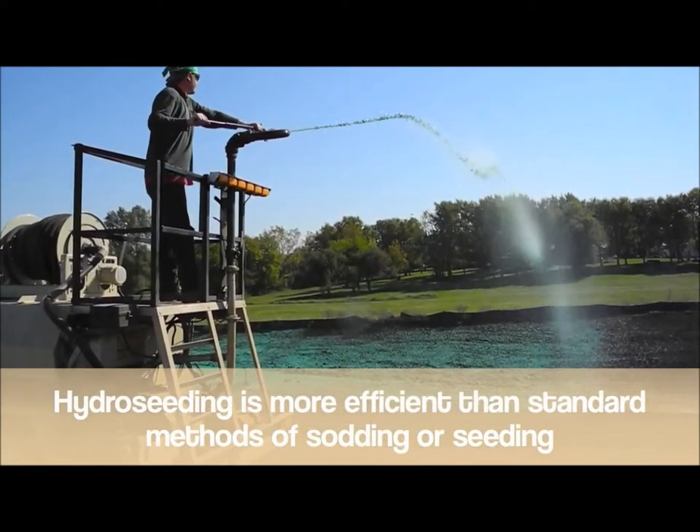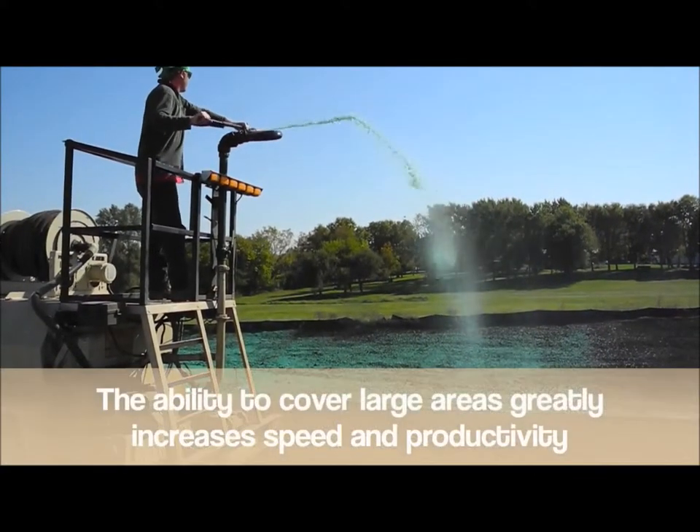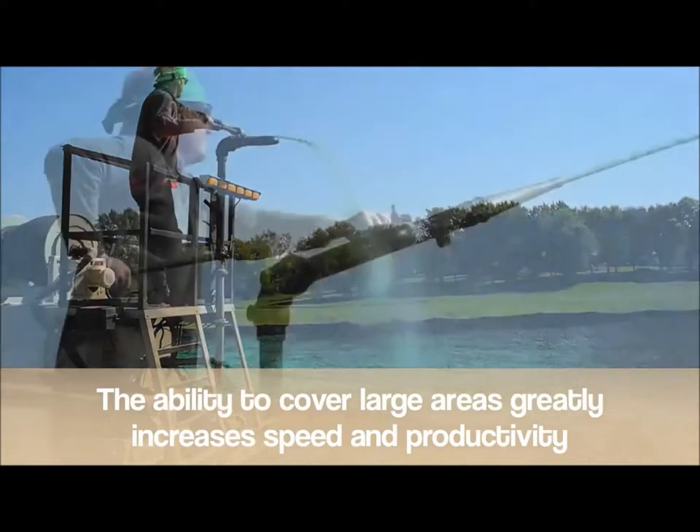Hydroseeding is more efficient than standard methods of sodding or seeding. The reason is simple — the ability to cover large areas quickly greatly increases speed and productivity.